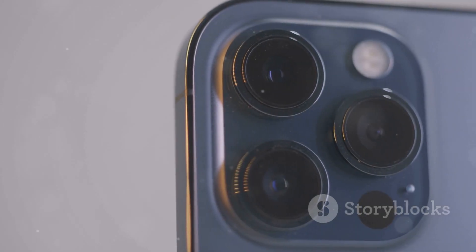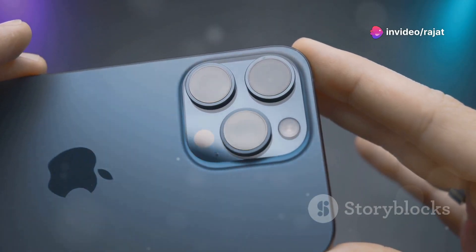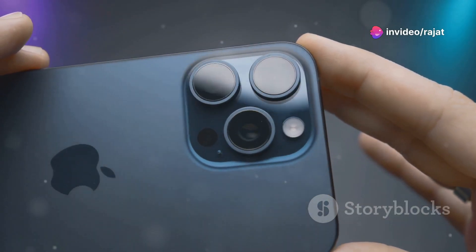Under the hood, the new A18 chip promises blistering performance and efficiency. The beloved action button is back, joined by a new capture button for those Insta-worthy moments.